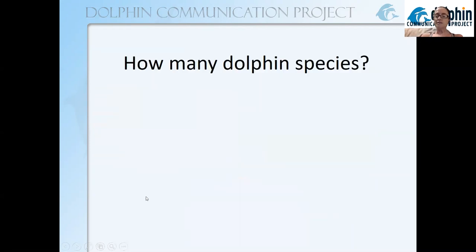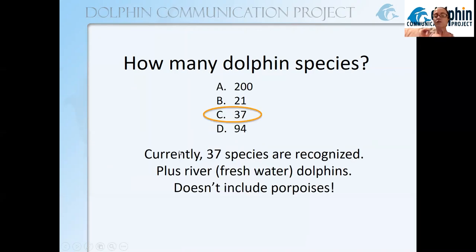Now that we know what a species is, how many dolphin species are there in the world? Another way to ask this is: how many members are in the family Delphinidae? The answer is based on the classification used by the Society for Marine Mammalogy, and the SMM recognizes 37 members of the family Delphinidae — 37 dolphin species.